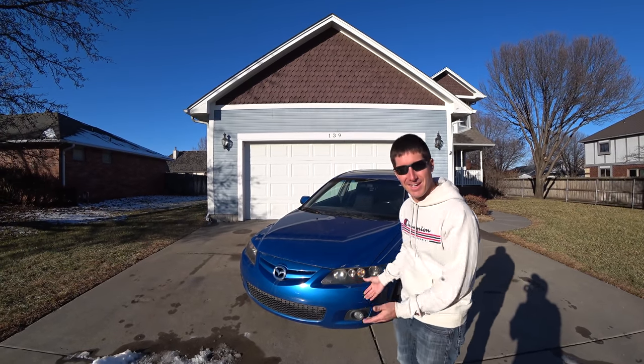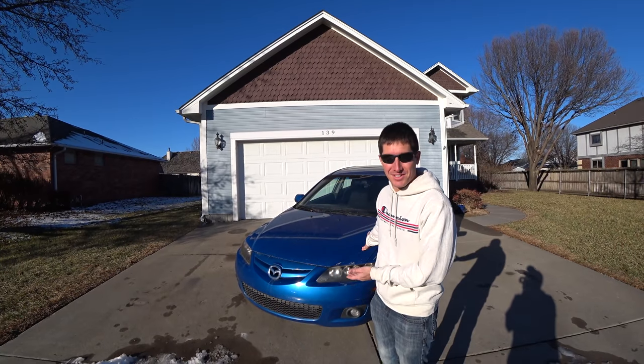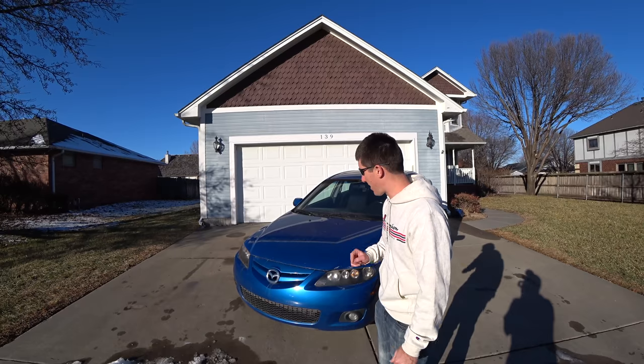I'm seeing this for the first time in the daylight, just like you guys are. So today we're going to check out the car, see what I bought for $800, and decide what I need to fix to get this thing back out of my life.